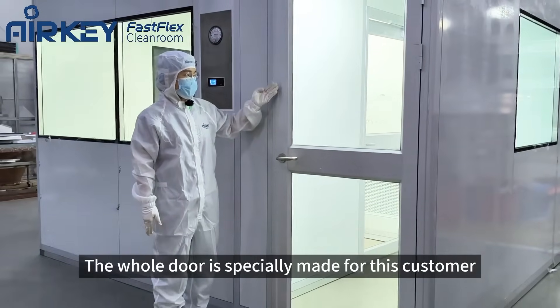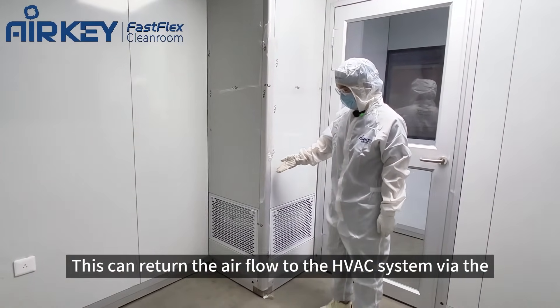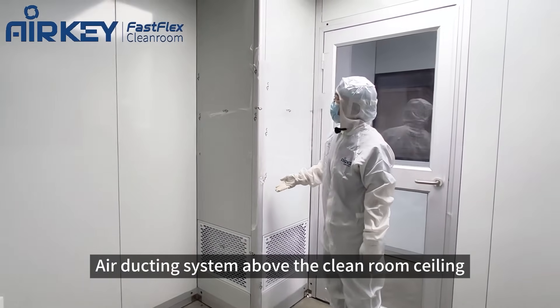The whole door is specially made for this customer. In the corner is located the air riser for the cleanroom, which can return the airflow to the HVAC system via the air ducting system above the cleanroom ceiling.